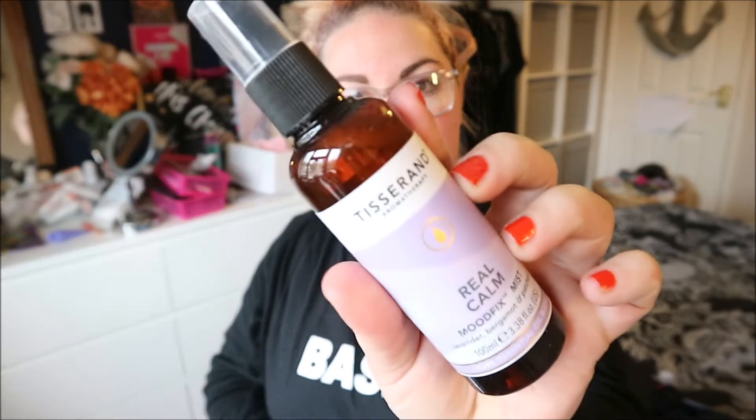Next I've got Tisserand Aromatherapy Real Calm Mood Fix Mist in lavender, bergamot, and patchouli. This is £10.20. It says: 'Take a moment for yourself and find your inner calm with this relaxing blend of lavender, bergamot, and patchouli — 100% natural pure essential oils. Spray it around your space and enjoy a sense of calm.' I love the smell of lavender. Oh, that smells really nice! That's just instantly made me want to go to sleep. I'm going to spray that all over my bed!